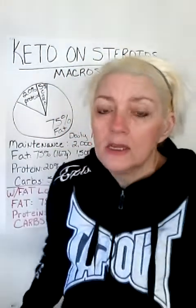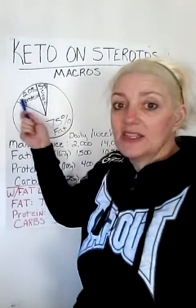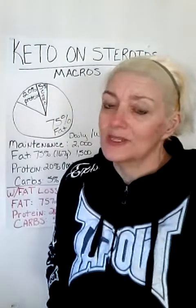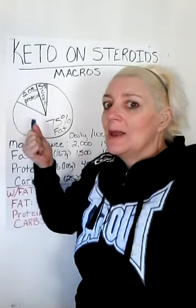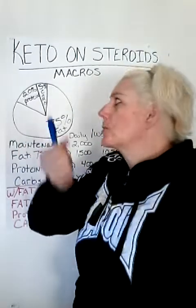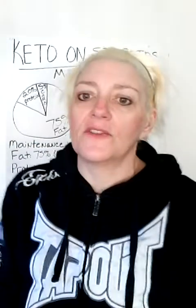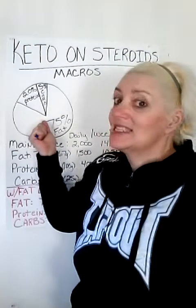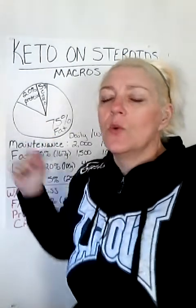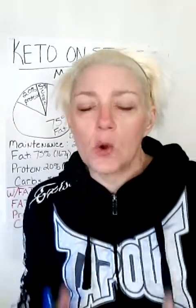We can pretty much agree that the most basic ketogenic setup is 75% fat, 20% protein, and 5% carbs. One problem with this: those are maintenance macros. When you hit your goal weight, these are maintenance macros. I cannot stress this enough. If you have over 100 pounds to lose, you do not need to be eating 75% of your calories from fat, because you have fat on your body that you want to burn for energy, for fuel.